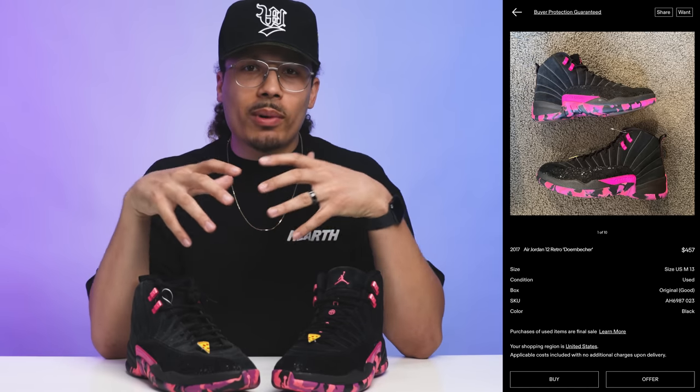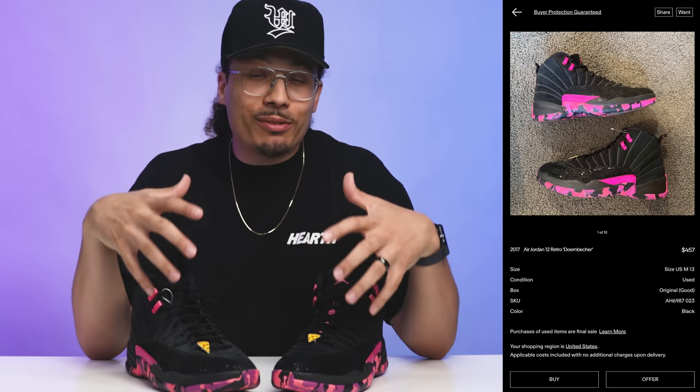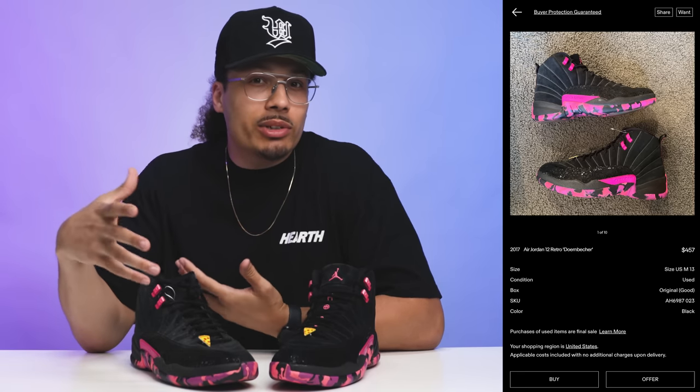Looking at comparable used pairs on GOAT, a similar Doernbecker 12 is going for around 450 bucks with the original box. I got these for 150 dollars — that's a 300-dollar spread. These aren't as nice as that pair, but I could easily list them at 350 bucks and get a buyer. Say we sell at 350, after fees we get about 300 total. Getting the sneaker for 150 and reselling, you can double your money and profit 150 dollars off a pair they didn't even care about.